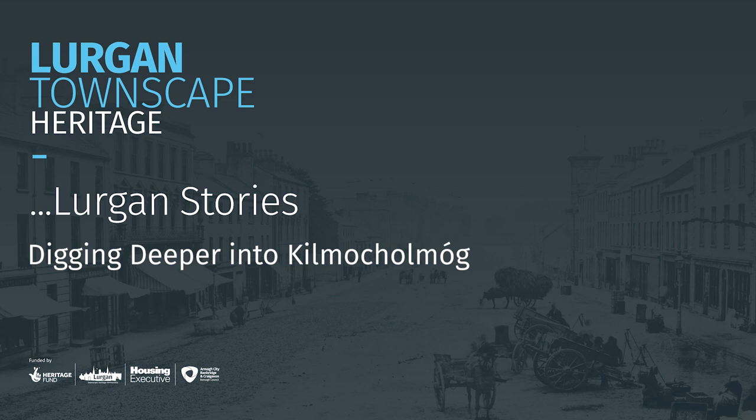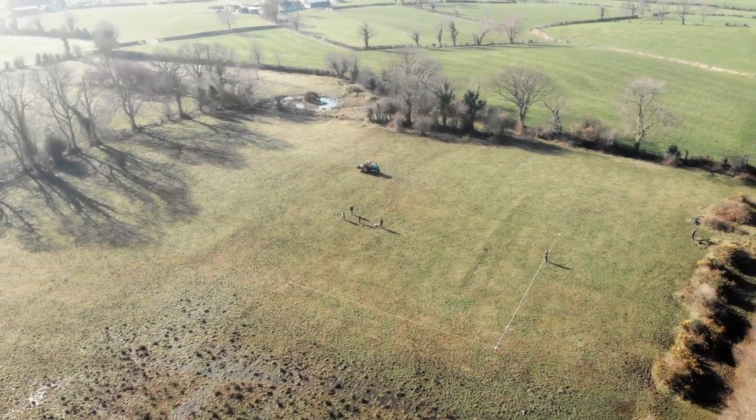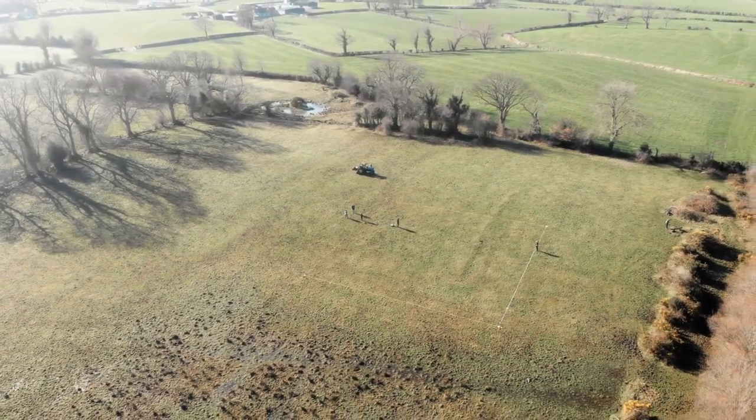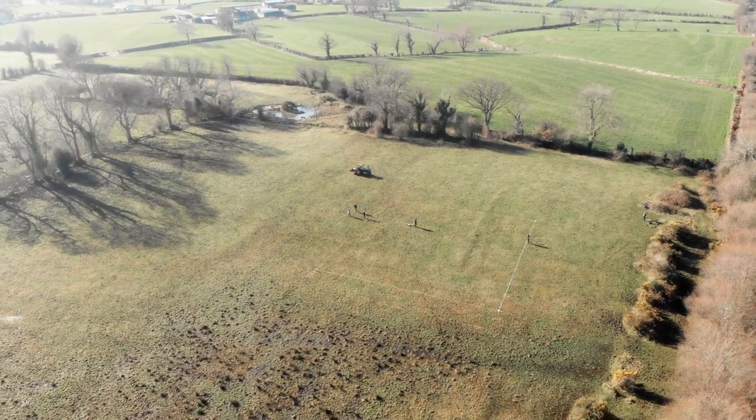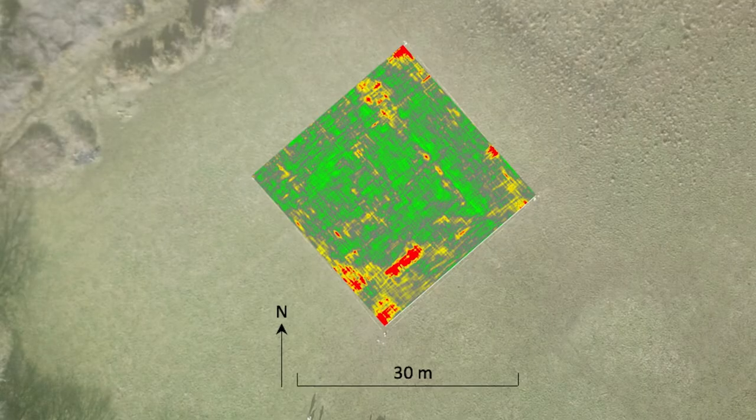We're at this site just between Moira and Lurgan, which appears on lots of historical maps as having something of interest here but then sort of has nothing. So we've done a few reconnaissance trips here, just looking at the landscape and ground penetrating radar, which has focused us quite well into a couple of locations here with features — linear features in the ground, let's call them that.